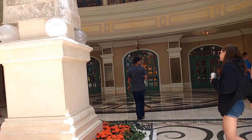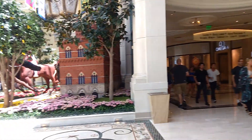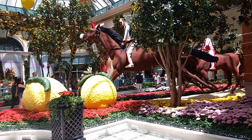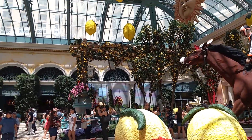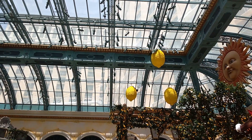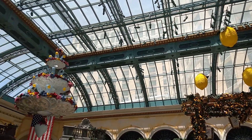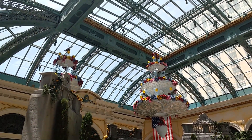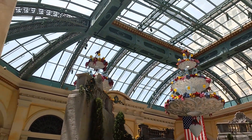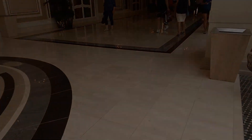Alright you guys, thank you for joining me for this little walk through Bellagio. The theme is lemon trees, or lemons I guess. See, look at that — I like lemons, I like lemonade too. Alright, I hope you enjoyed the little tour. We'll see you again another time, thank you.